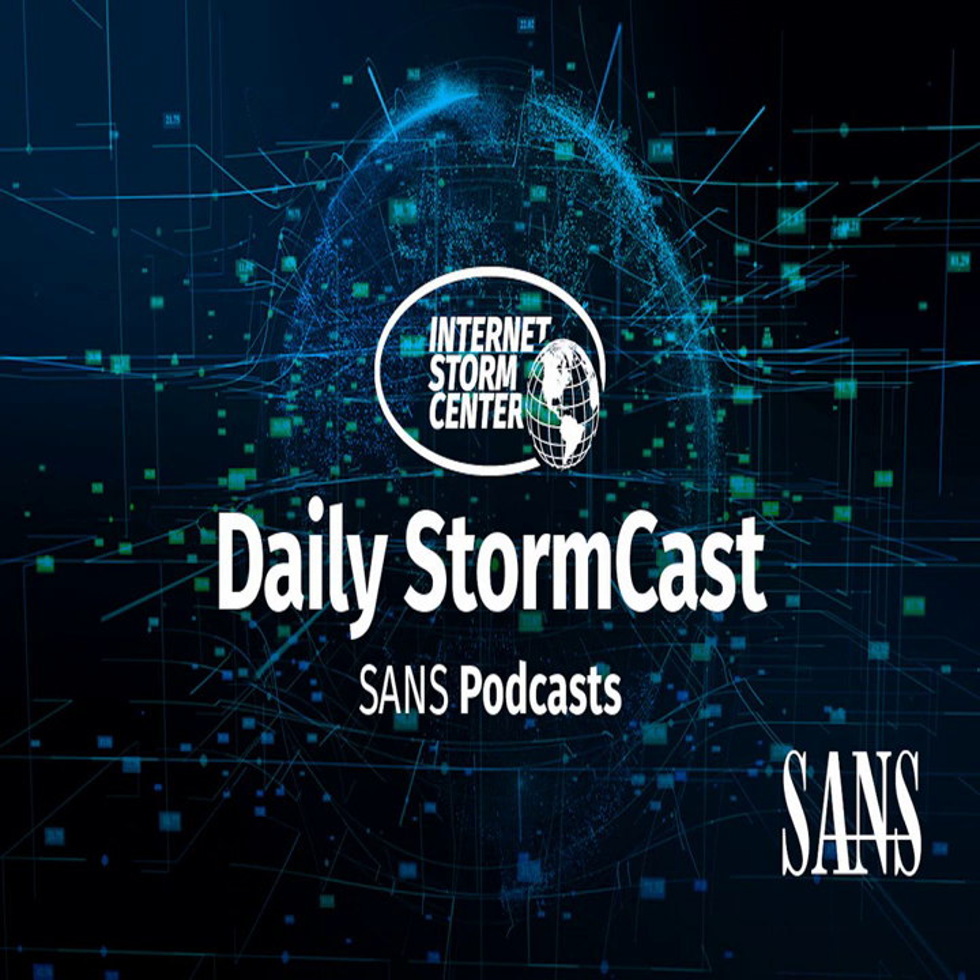Hello and welcome to the Thursday, June 13th, 2024 edition of the SANS Internet Storm Center's Stormcast. My name is Johannes Ulrich and today I'm recording from Jacksonville, Florida.